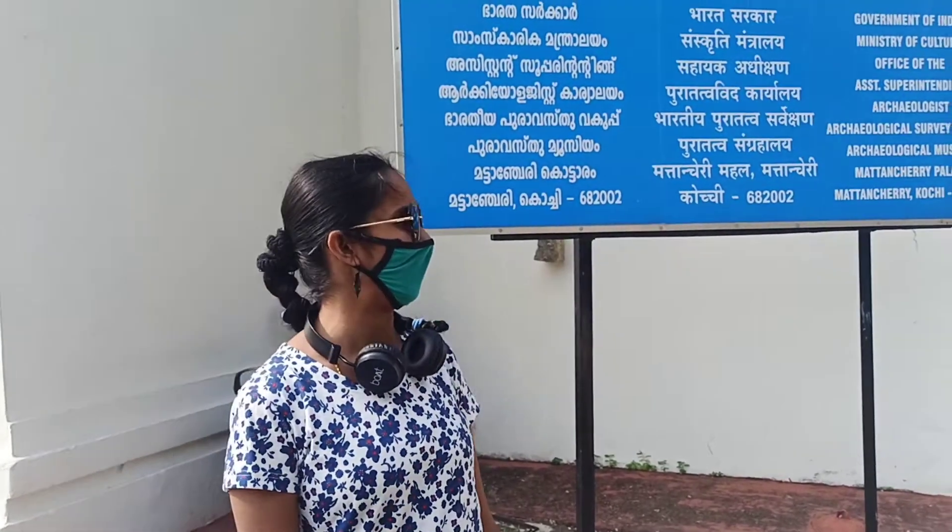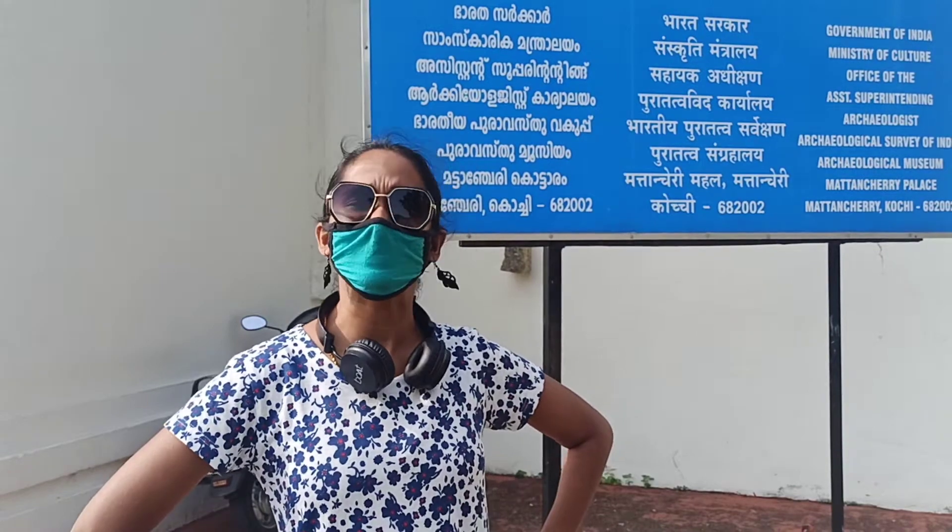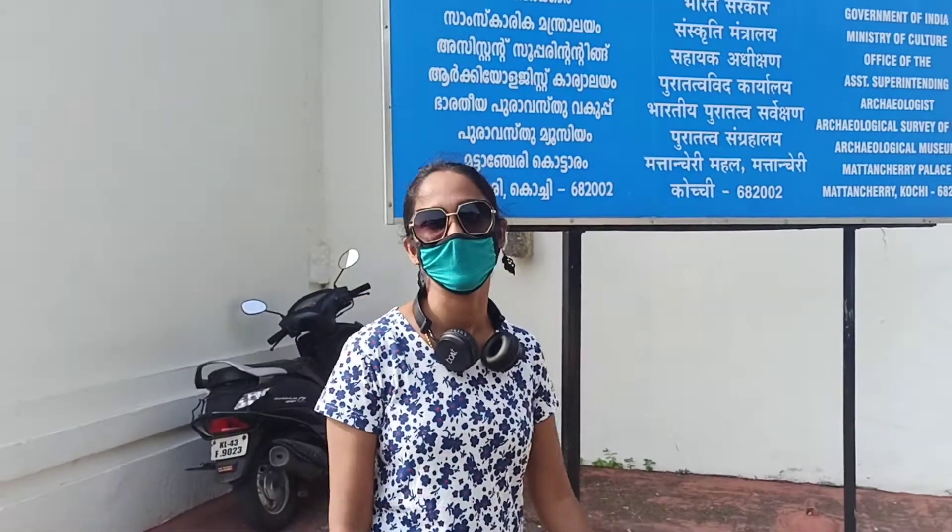Good morning friends! We are at Maktancheri Palace, Fort Kochi, and this is the fourth or fifth episode of Travel Diaries with me, Priya.